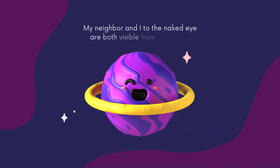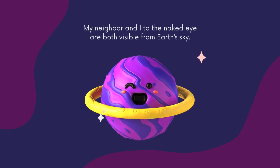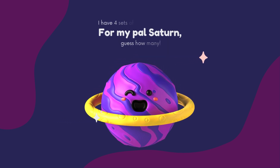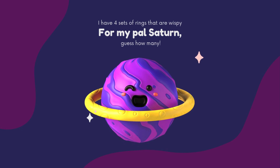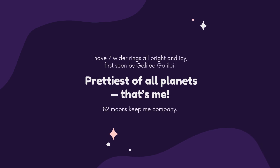Jupiter and Saturn are both visible to the naked eye from our sky. Saturn, guess how many rings I have — seven wider rings, all bright and icy, first seen by Galileo. The prettiest of all the planets, with 82 moons to keep me company!